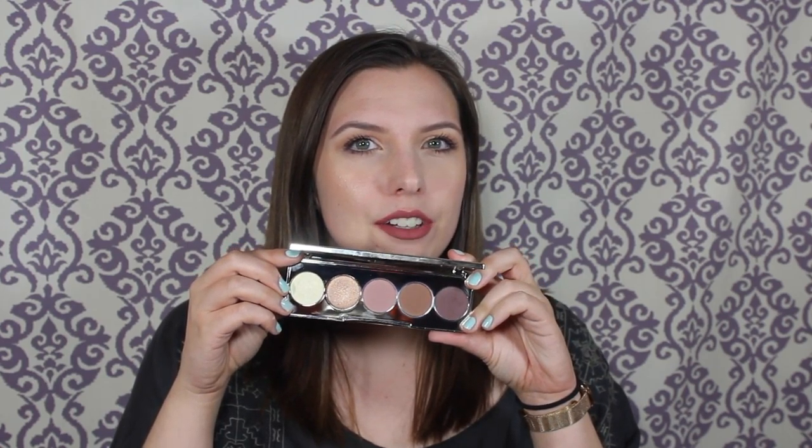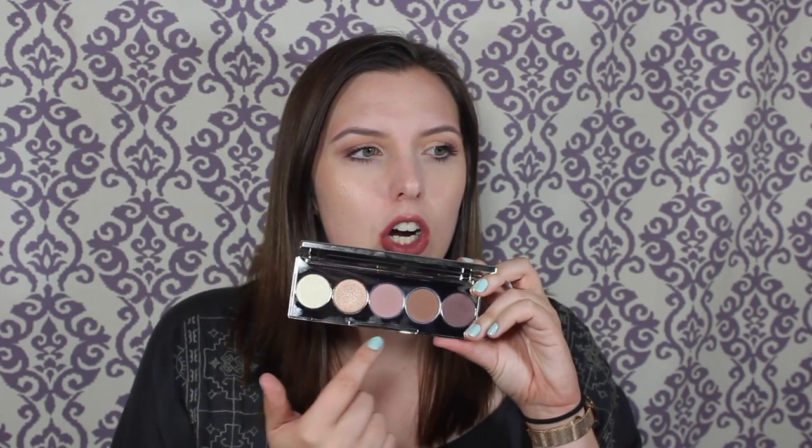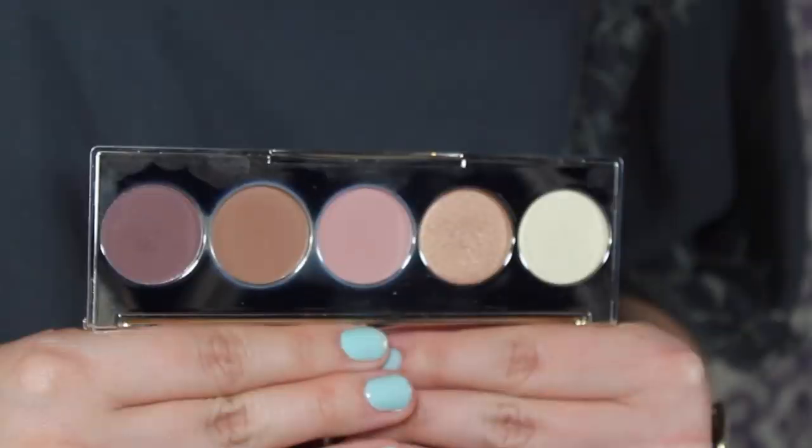This is what I have on my eyes today. It has the mirrored packaging with little spots around it, and when you open it up, it has a little insert on top showing what the names are. This is what you get out of the package — there are five eyeshadows.